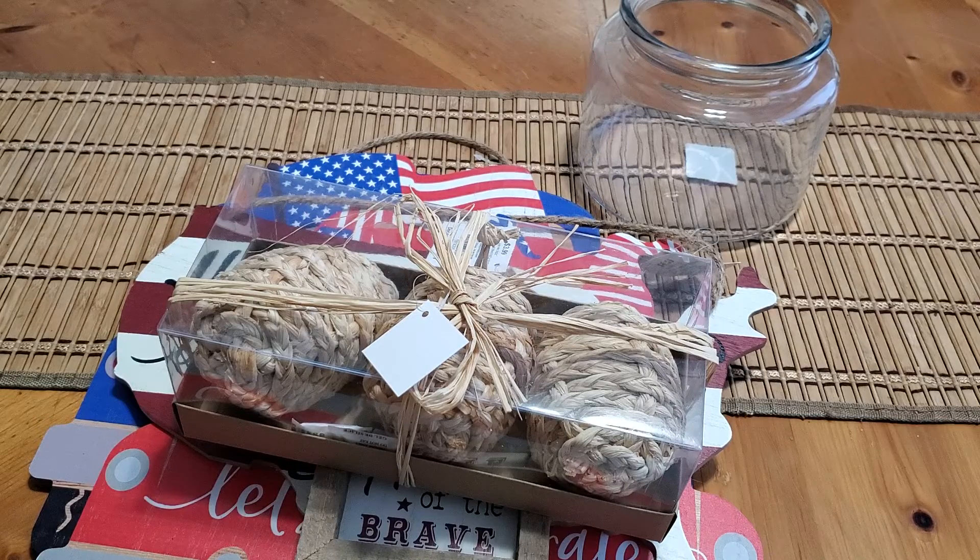So that was everything that I picked up 90% off at Hobby Lobby. Let me know if you have found any good clearance there — I would love to hear. I hope you all are having a wonderful day. Thanks for watching. Bye!